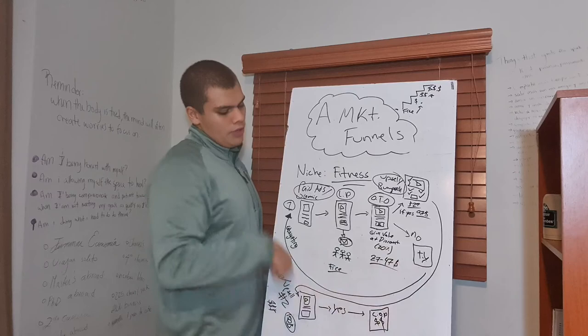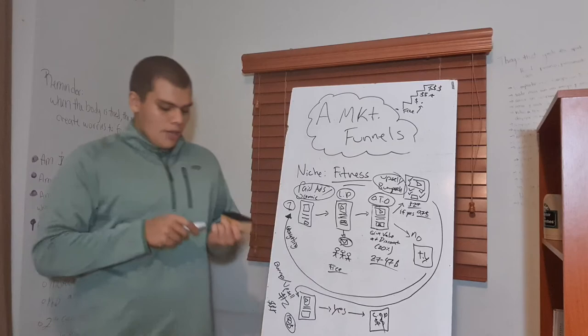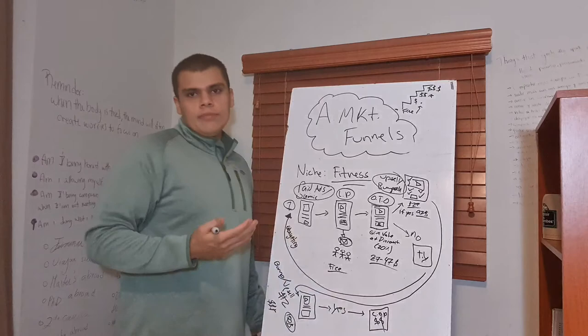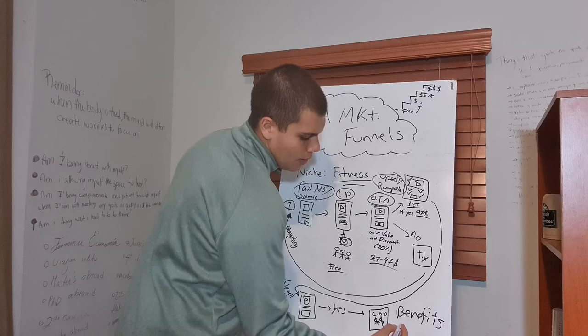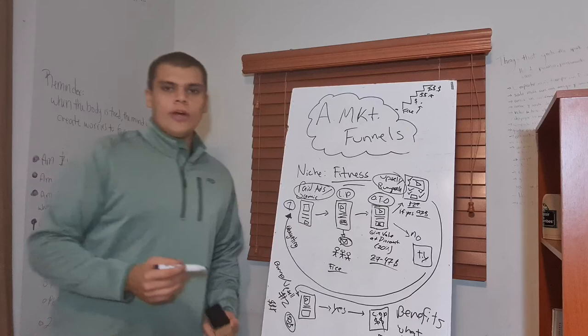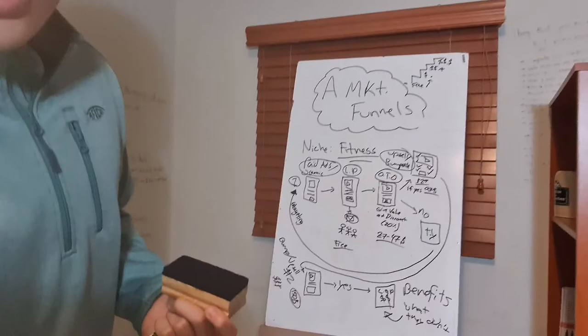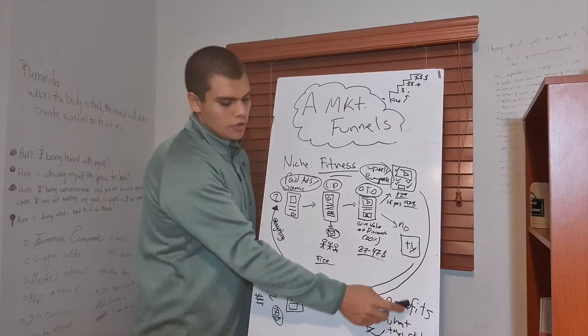If they say no to the one-time offer, that's okay — you send them to a thank you page and restart the process. Every time a customer buys, you're going to end up at what we call a checkout page. In the checkout page, you're going to confirm your client's purchase and highlight the benefits they just got — talking about what they received by getting your product.